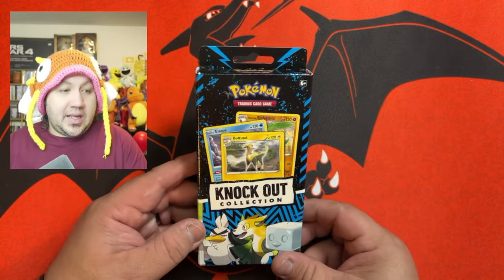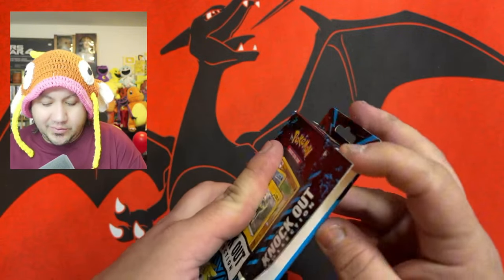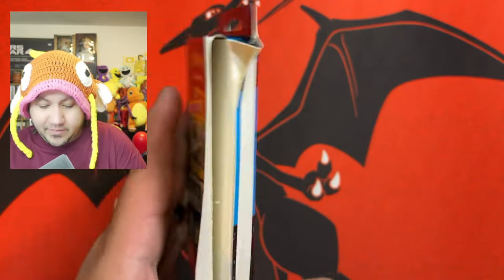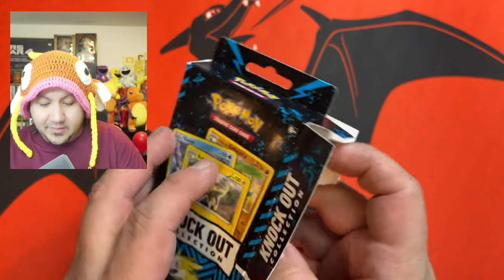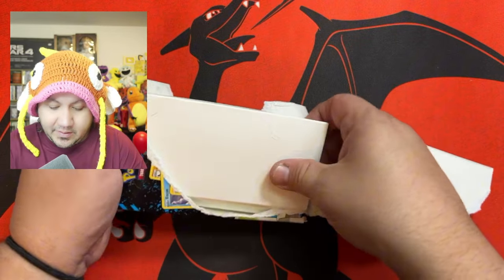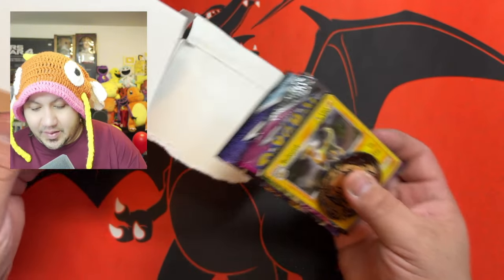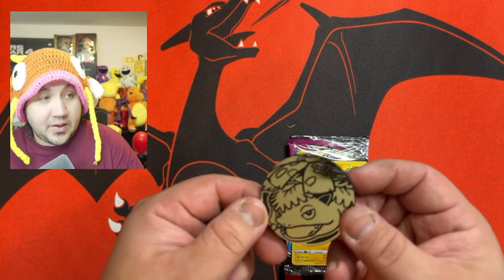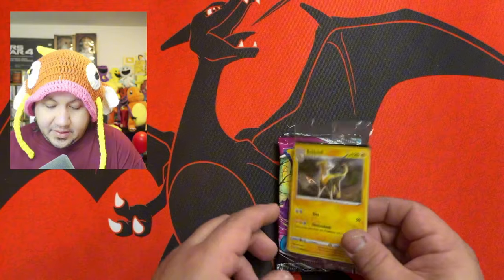We have another knockout collection box to open up. This one probably is going to have the same packs as the other one, so prepare for the worst and hope for the best. The glue is really stuck on there, so we're just going to have to slide the packs out. And of course, you have the Venusaur coin, like we had on the last one. I'll set that to the side. You have the same promo card, which I'm going to go ahead and open up — that way you guys can at least get the code card.